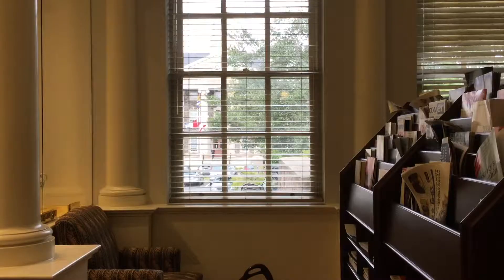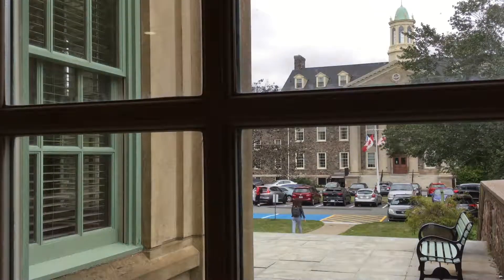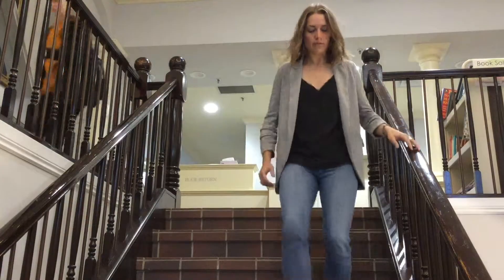The library's main floor is bright and modern, lots of big windows and open space. But most of the books are kept downstairs on the lower floor. As you head down the stairs, things get a bit more old school.